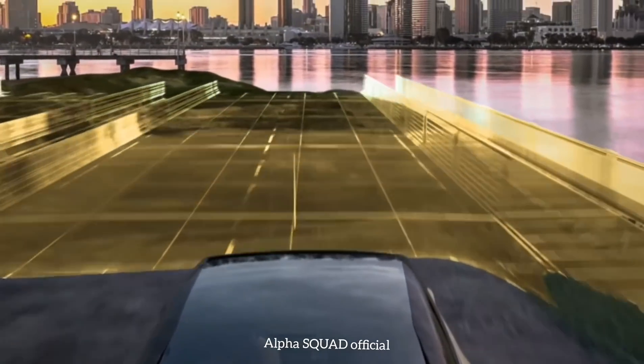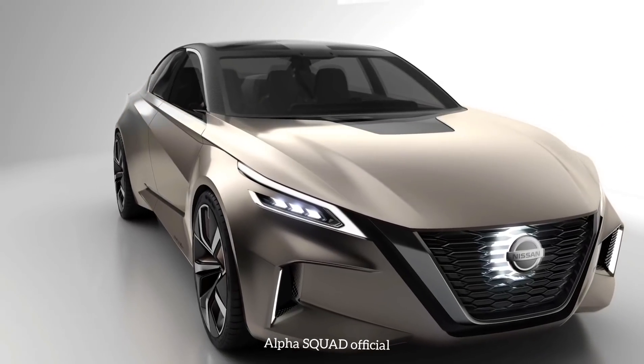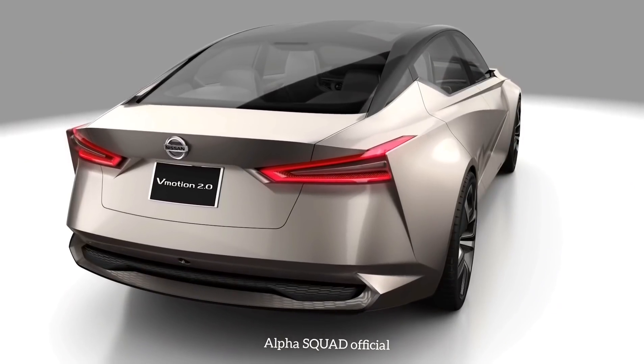This vehicle conveys confidence and a sense of commanding presence. Powerful yet subtle. Thank you.